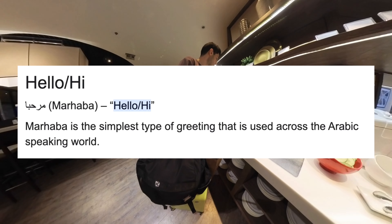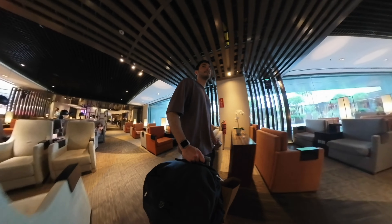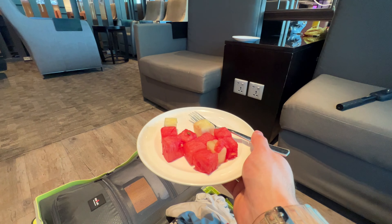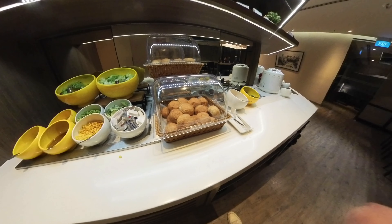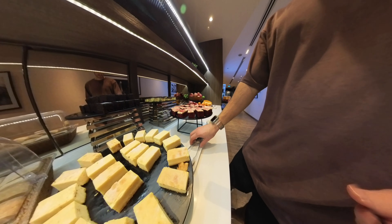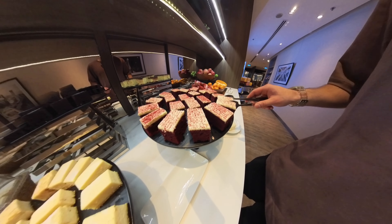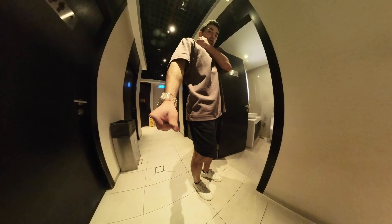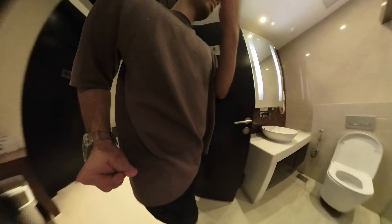KLM uses the Mahaba lounge in Singapore. This is a very basic and sparse lounge and I would not really recommend coming here early to spend any extra time. It's perfectly fine for a quick drink and a snack, but the real meals didn't look too appealing and all of the seating is quite aged with a lot of stains and tears. There's a decent selection of soft drinks and a limited selection of alcoholic beverages — not a bad place for a quick drink, but definitely nothing special.